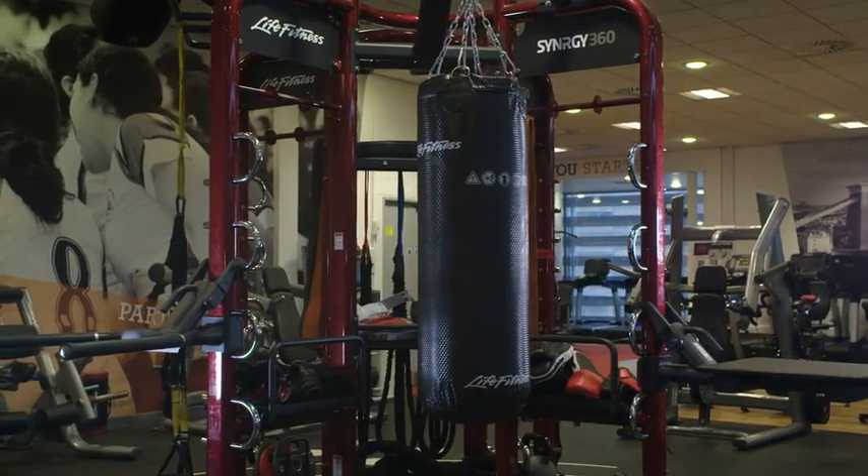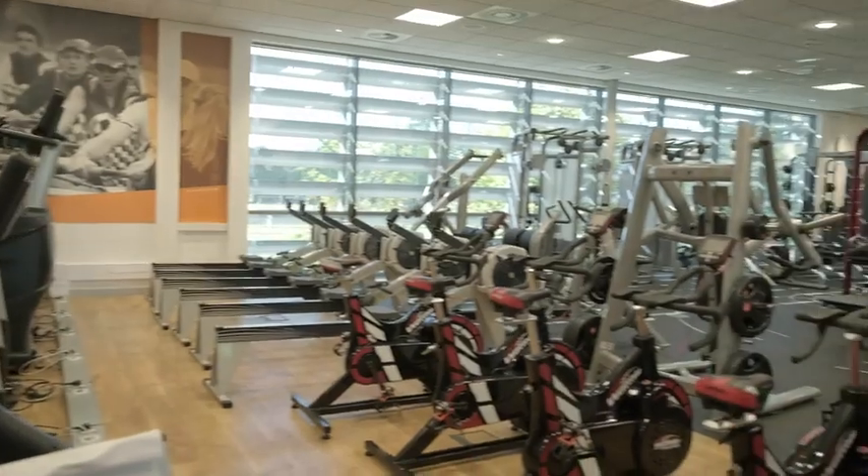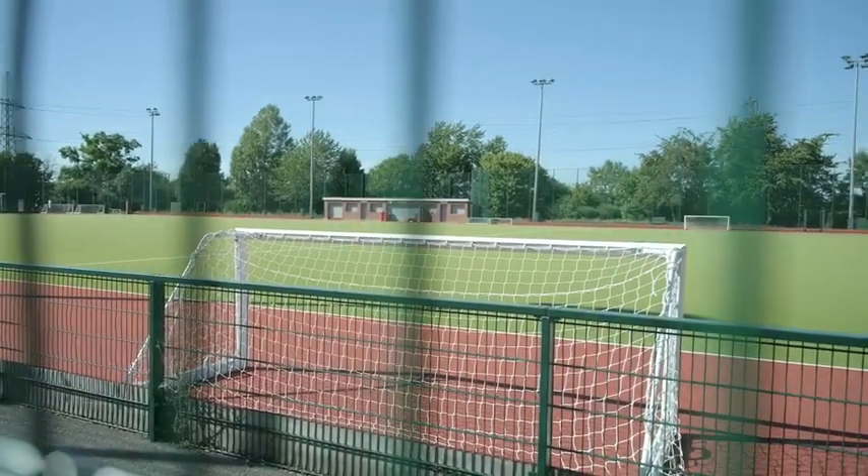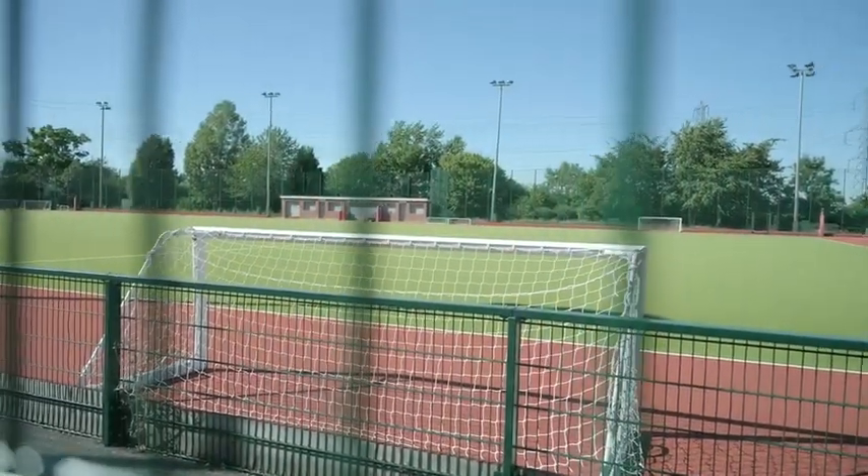Hillside Gardens, close to the campus, is the new home for our Bristol sports teams. The facilities include floodlit artificial pitches, FIFA and World Rugby compliant artificial surfaces, grass football pitches, and training grids.